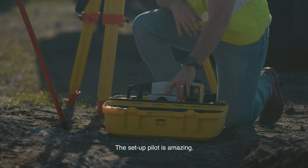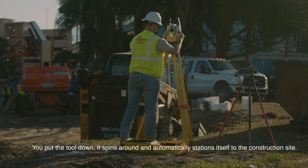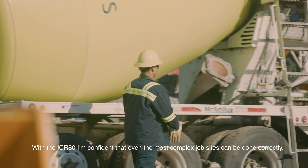The Setup Pilot is amazing. You put the tool down, it spins around and automatically stations itself to the construction site. With the ICR-80, I'm confident that even the most complex job sites can be done correctly.